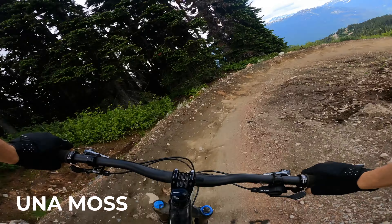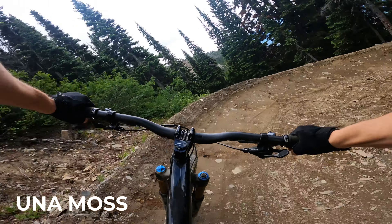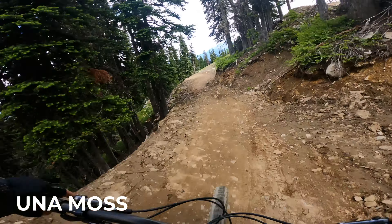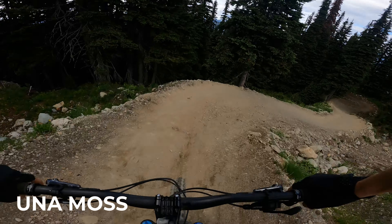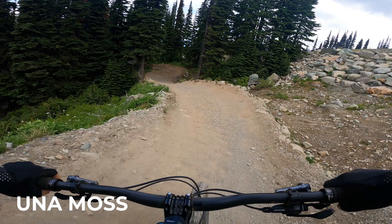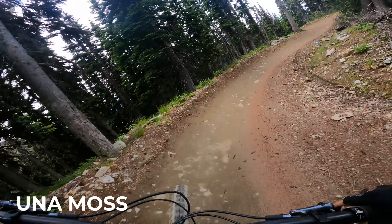Coming in a little hot there. Heads up — be careful not to over-send little jumps like I just did there. Now, I know you're thinking this trail doesn't look very natural, and that's true, but you'll notice the difference once I get onto Midgard and Spin Gnar. This Una Moss trail is really just to get us to the good stuff, so let's jump ahead.